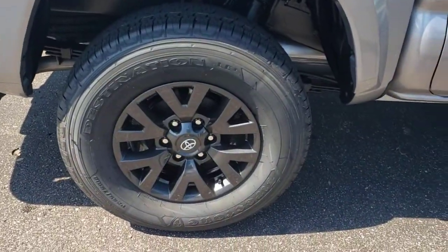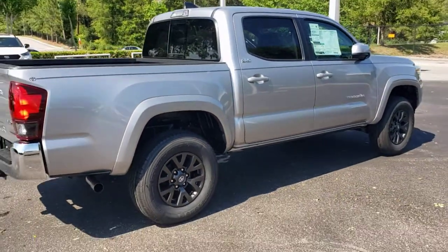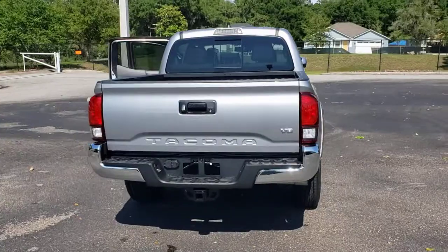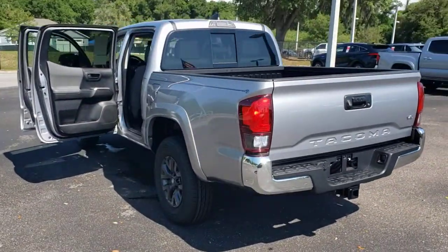These are just some of the great options this vehicle comes with: keyless entry, backup camera, fog lamps, adaptive cruise control, satellite radio, Wi-Fi hotspot, power driver's seat, Bluetooth connection, steering wheel audio controls, aluminum wheels.